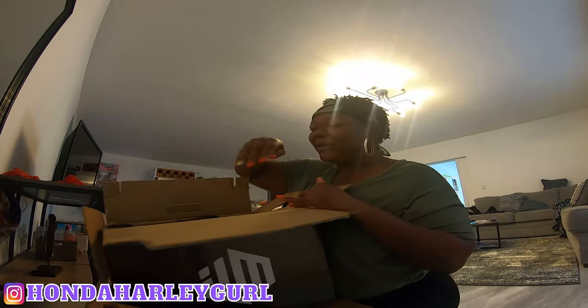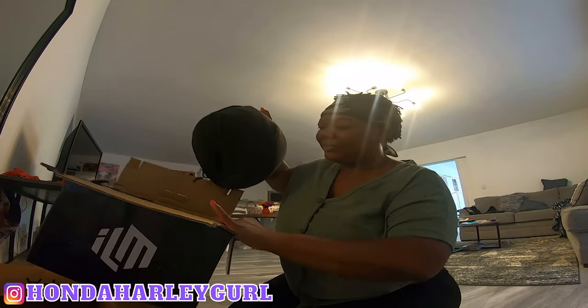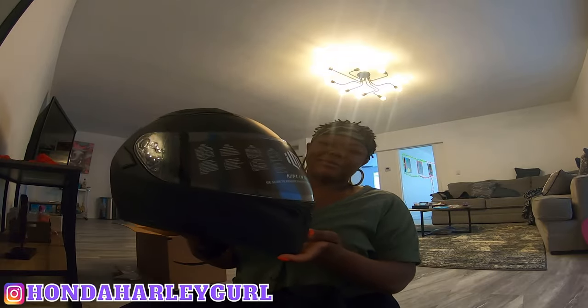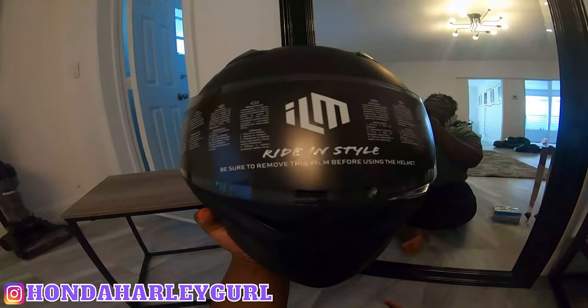Alright, so let's open it up — I have not opened it yet. Looking a little big. Alright, this is the helmet. It comes in a nice little protective bag. And as you can see it has the DOT label, so I guess it's safe. It's a little heavy too.